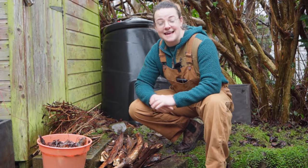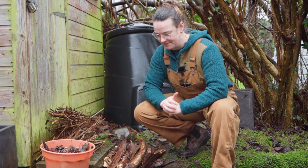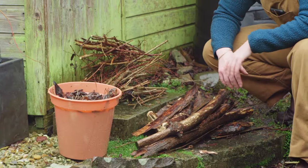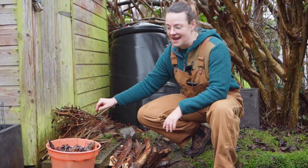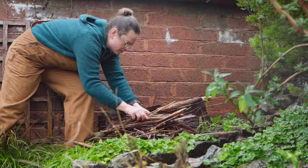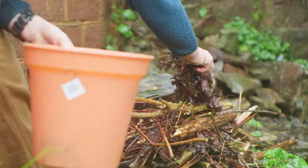A log pile is a perfect habitat for small mammals, invertebrates and amphibians. Here I have a mixture of larger logs — I've chosen dead wood because that decomposing process has already started — along with some twigs and leaves. What I'm going to do is pile up these logs and make almost like a lasagna of layers, going from the larger logs to the sticks and the leaves.